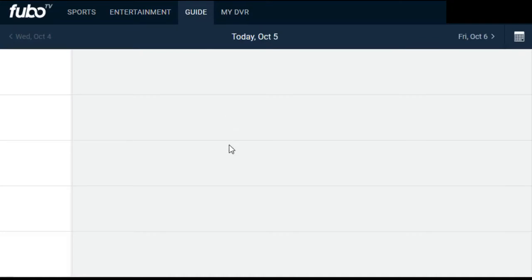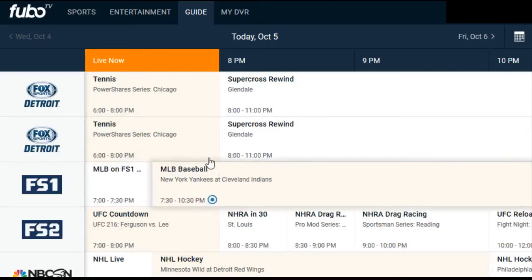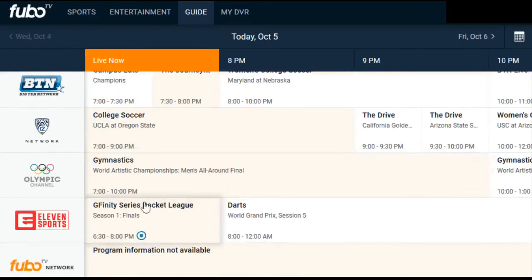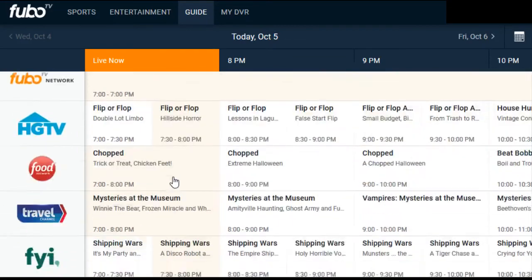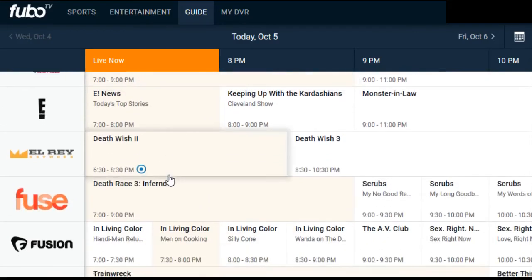You can also go to the traditional guide, which is a really popular feature. I wish it were on the Roku app for a simpler TV experience, but here it's really easy to scroll through and see exactly what's on. The little blue indicators let you click to DVR a program, and you get 30 hours of recordable DVR that lasts until you delete the recording. If you want more, you can upgrade to 500 hours for an extra $9.99 a month.